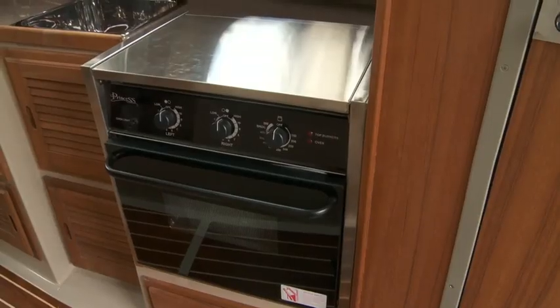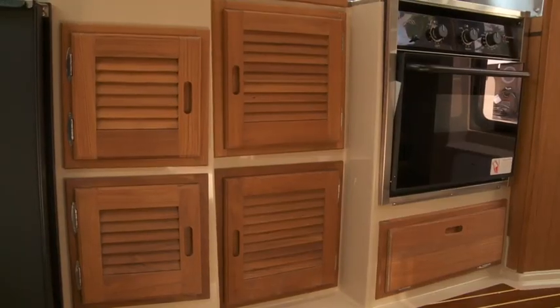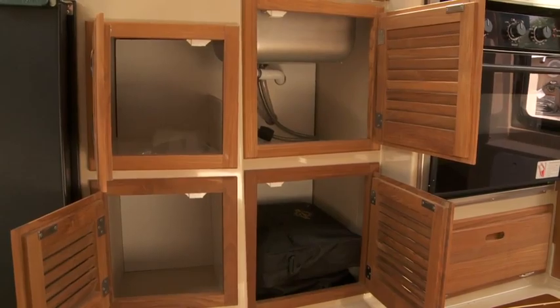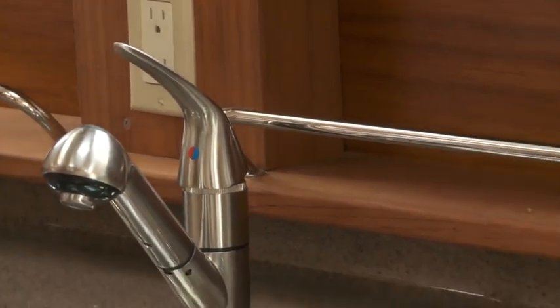Chefs on board will love the standard galley, which includes a propane combination stove and oven, sink, refrigerator, inverter, and microwave. Four cabinets under the counter provide ample storage for tucking away weekend essentials, with additional space up above to store bottles and containers securely, yet close at hand, while either preparing a meal or cleaning up afterwards.